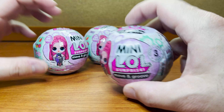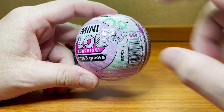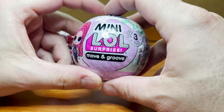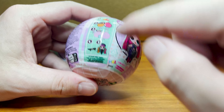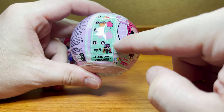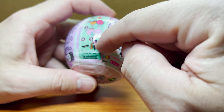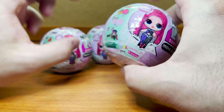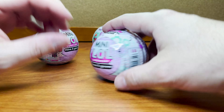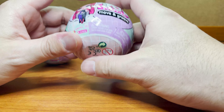Alright guys, here we are all zoomed in with our Mini LOL Surprise Move and Groove. Again, this is Series 3. We absolutely love these - they are so cool. We can get the Skater Chick too - Skater Girl or something like that. We always pair her with Cool Lev. I am so excited. I hope he's in here. Let's open up our first one.